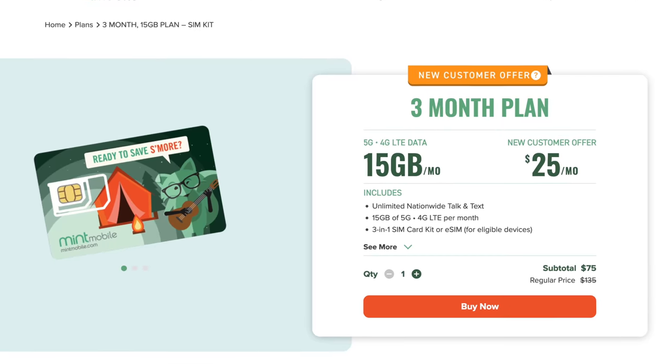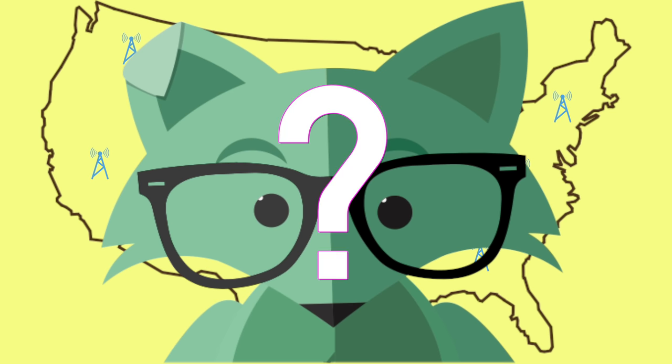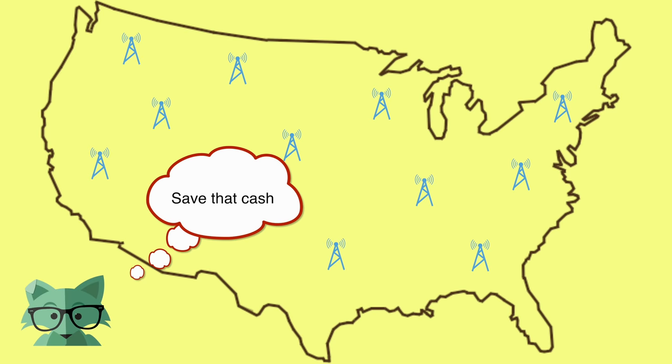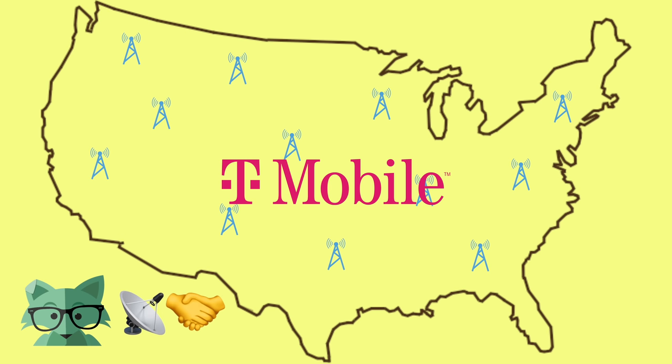So you're probably wondering, how does it work and what's the catch? How can Mint Mobile charge half of what its competitors are? Well, the answer comes in two parts. The first way Mint Mobile keeps costs down is that it's known as a Mobile Virtual Network Operator or MVNO. That means Mint Mobile does not have its own wireless network infrastructure — they're not putting up their own cell phone towers and spending money managing, maintaining, and growing their network hardware. In the case of Mint Mobile, they are an MVNO on T-Mobile's network.